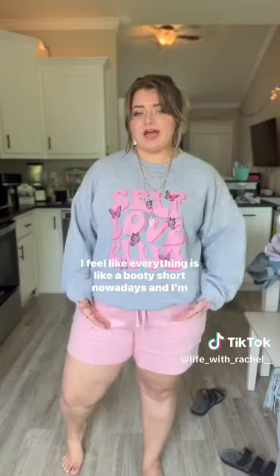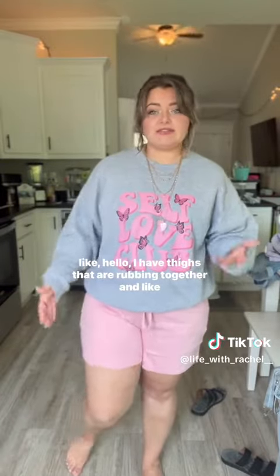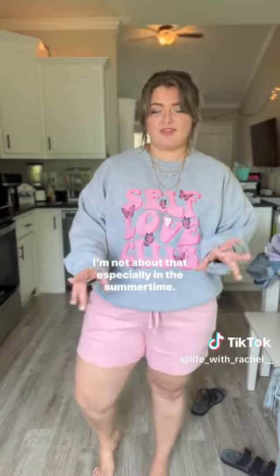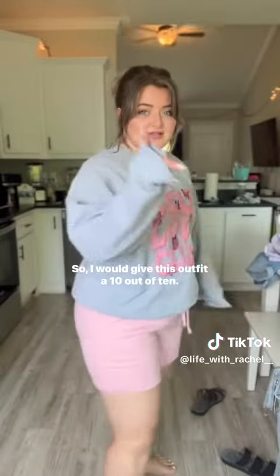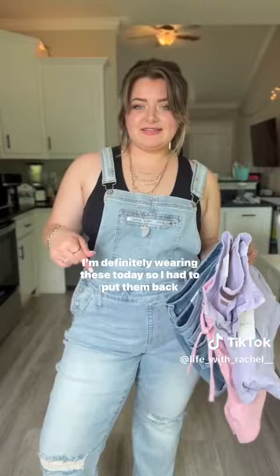Last but not least, we're going comfy. I feel like everything is a booty short nowadays, and I'm like, hello, I have thighs that are rubbing together and I'm not about that — especially in the summertime. So I would give this outfit a 10 out of 10.